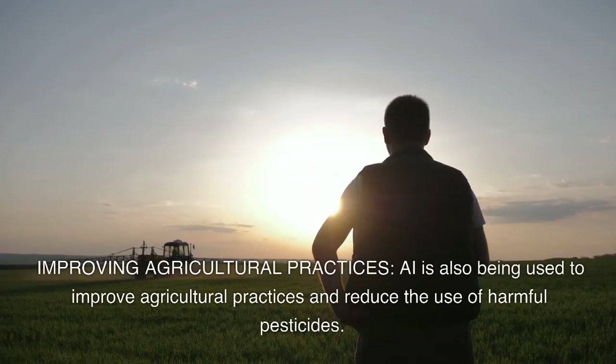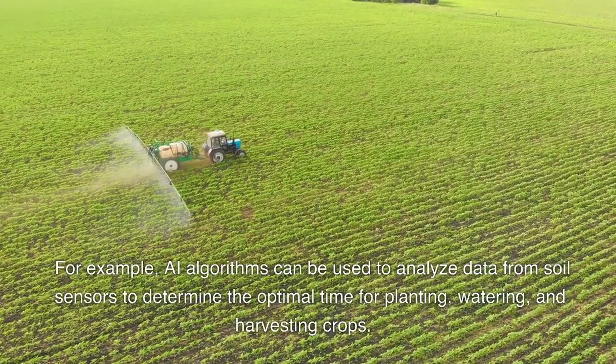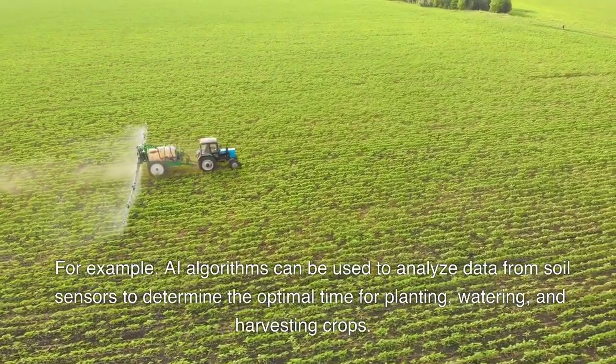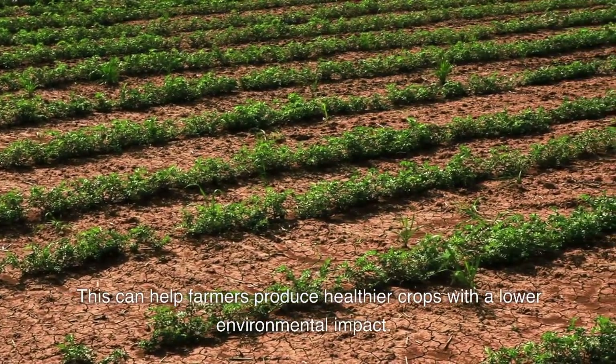Improving agricultural practices. AI is also being used to improve agricultural practices and reduce the use of harmful pesticides. For example, AI algorithms can be used to analyze data from soil sensors to determine the optimal time for planting, watering, and harvesting crops. This can help farmers produce healthier crops with a lower environmental impact.